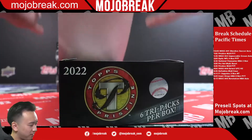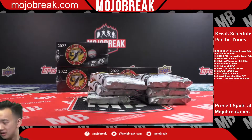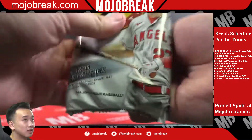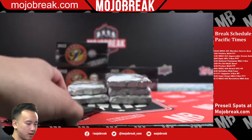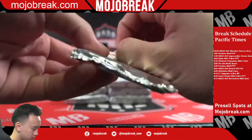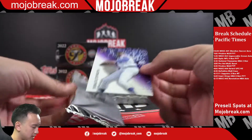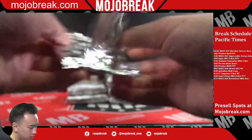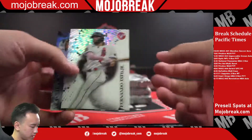Tim Anderson White Sox, not numbered. Purple refractor out of 99, Fergie Jenkins Cubs — gotta love the product, very nice. Got a bunch of refractors as well, Miguel Cabrera, and a Fernando Tatis over there too.